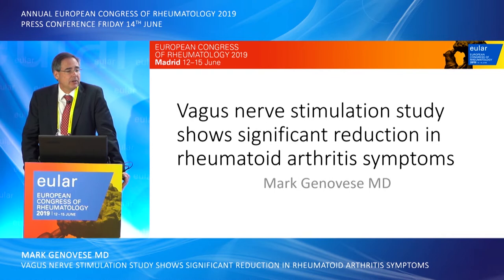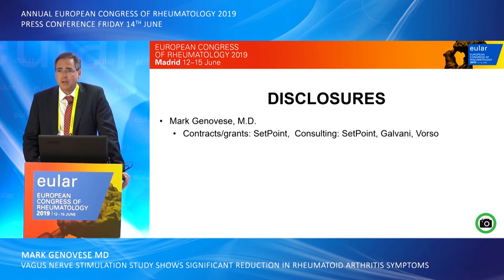Thank you very much. I appreciate the opportunity to present today. We're going to be talking about vagal nerve stimulation and its potential to deliver a significant reduction in the symptoms and signs of rheumatoid arthritis.